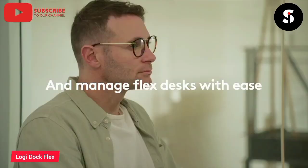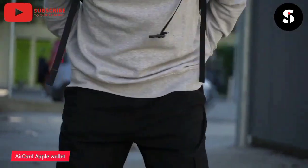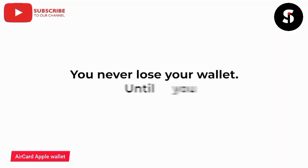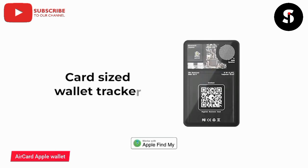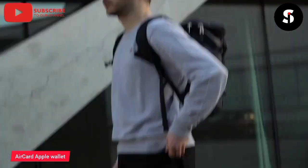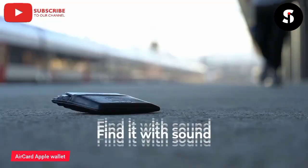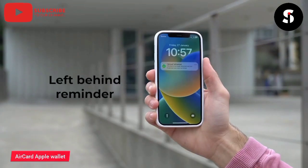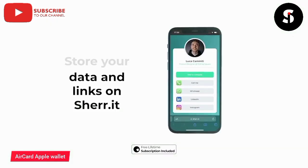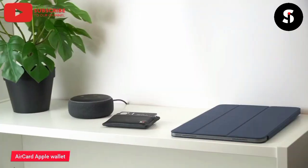This wonderful wallet is the perfect accessory for your iPhone. This slim and stylish wallet is designed to hold your Apple card, as well as your ID and other essential cards. Made from premium leather and featuring a sleek and minimalist design, the Rolling Square Air Card Apple Wallet is the perfect way to keep your cards organized and secure. The wallet also features RFID protection, ensuring that your cards are safe from electronic theft. Its compact size makes it easy to carry in your pocket or bag, and the durable construction ensures that it will last for years to come. Upgrade your wallet game today with the Rolling Square Air Card Apple Wallet.